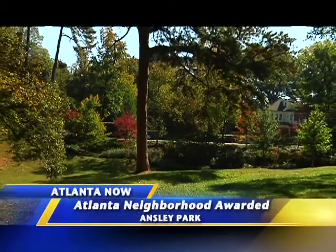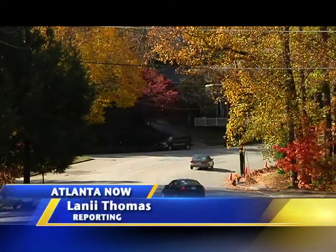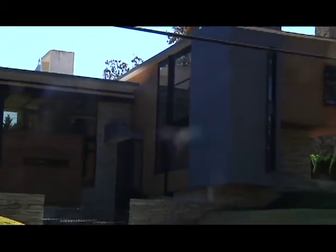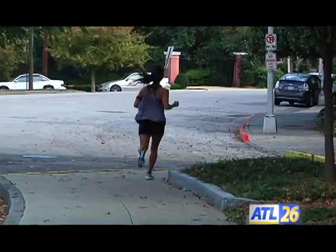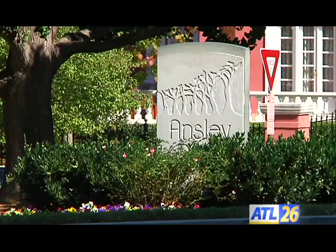A serene residential oasis, a quaint City of Atlanta community with winding streets, lush green parks, and an eclectic array of homes of varying style and design. Some say it's Atlanta's first neighborhood bordering Peachtree Street heading north to downtown. It is Ansley Park.